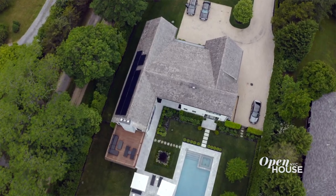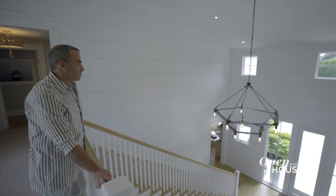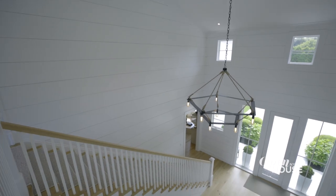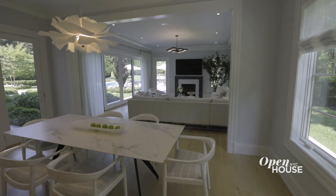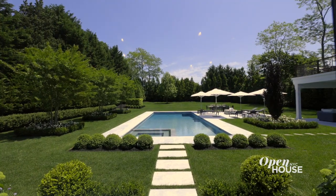I'm interior designer Keith Baltimore and welcome to my client's home in the Hamptons. This is a brand new home built from the ground up, a blank canvas just waiting for a vision, which is always a dream for a designer. My clients wanted a home that celebrated easy living, relaxation, and all that we love about the summer.